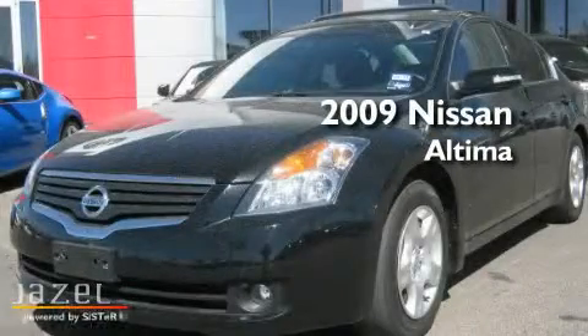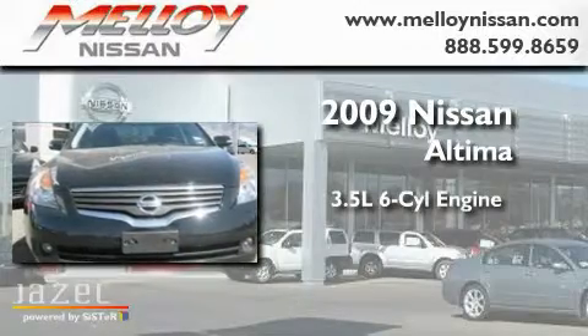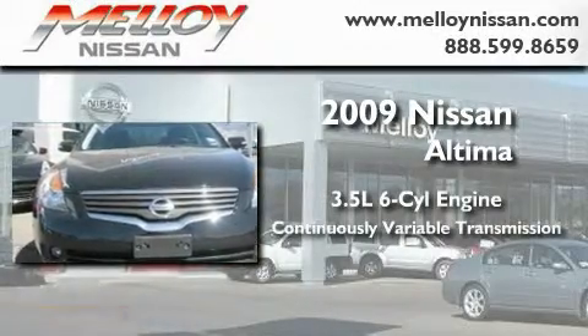This is a 2009 Nissan Altima. It has a 3.5-liter six-cylinder engine and a continuous variable transmission.